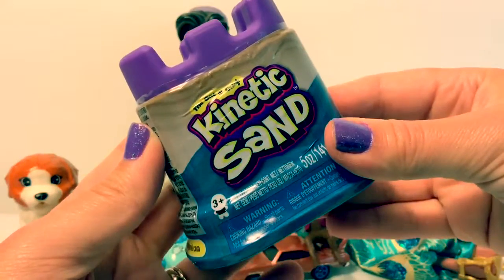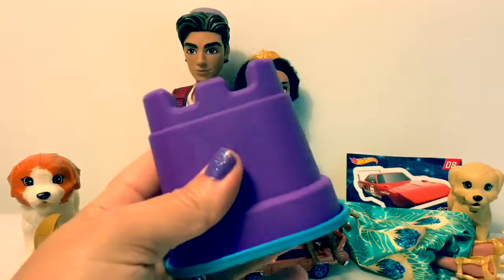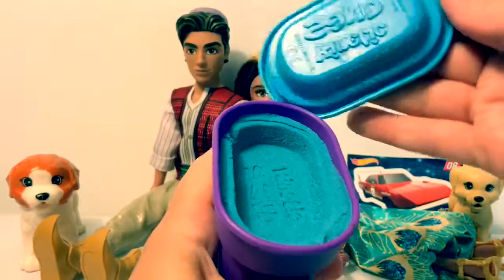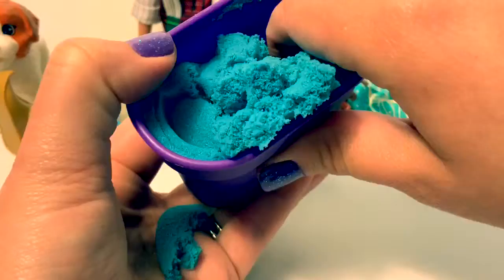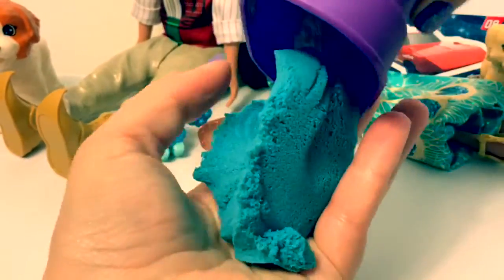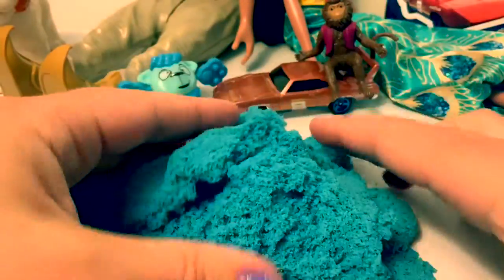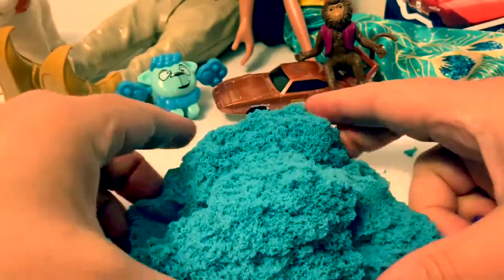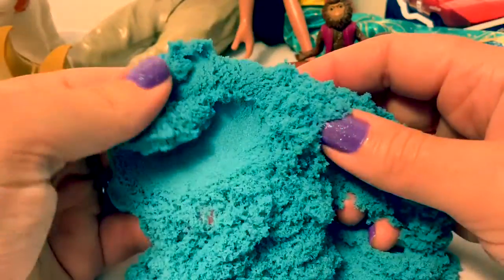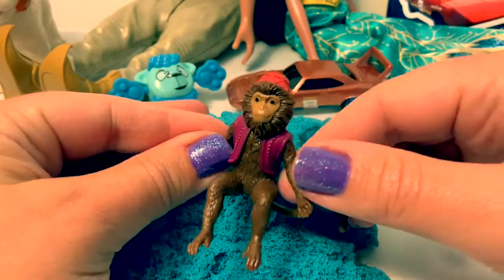Let's open the Kinetic Sand. Ooh, it says Kinetic Sand. Kinetic Sand is fun. This sand is blue — in Spanish, azul. Can you say azul? You can even push it and shape it. Abu, he likes the Kinetic Sand.